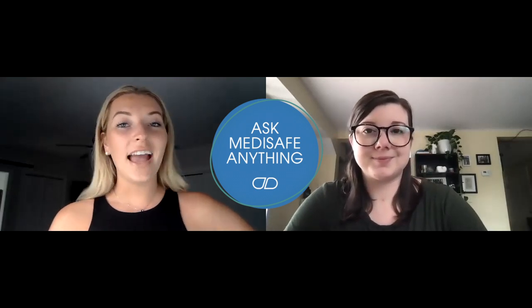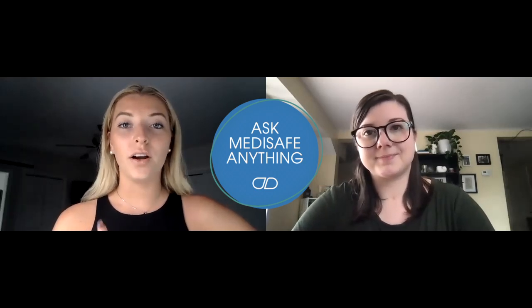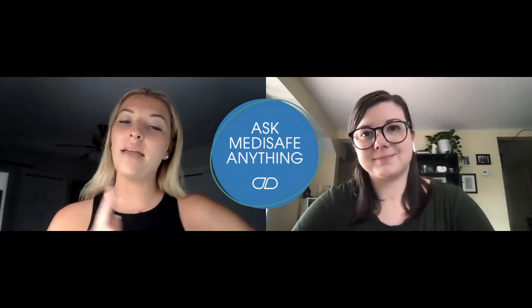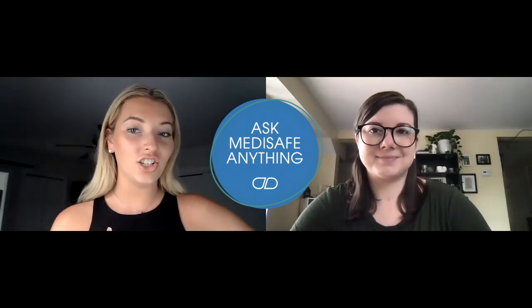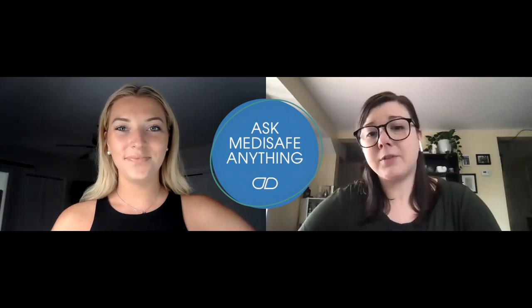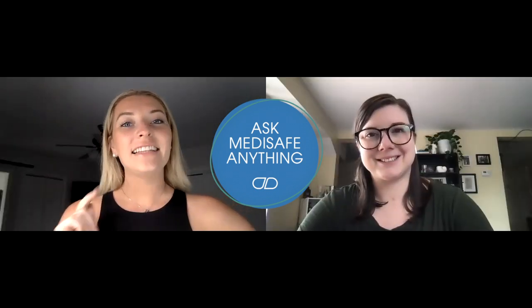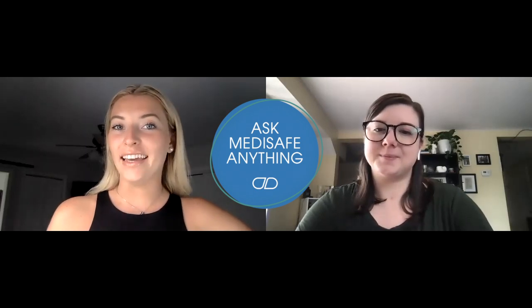We appreciate any and all feedback. As always, reach out to our customer support email support at Medisafe.com and Megan will be there to take any suggestions or answer any questions that you may have. That's all for this week. We hope to hear from you soon. Don't forget to like this video for your chance to win our Premium Package.